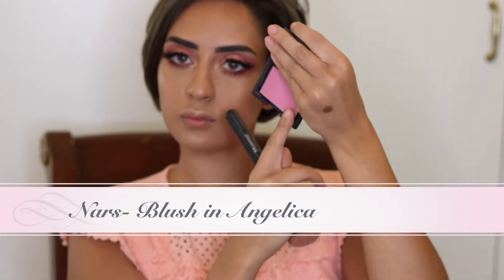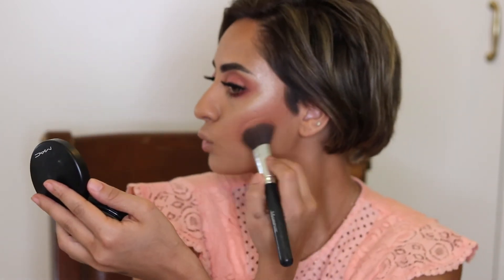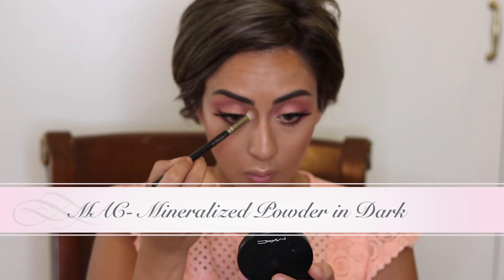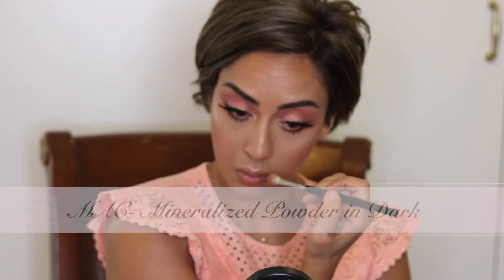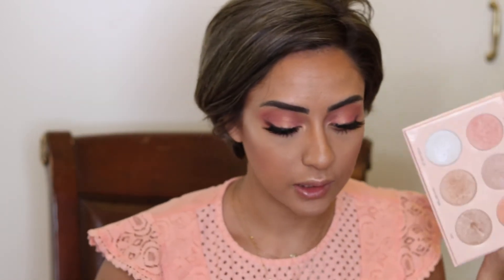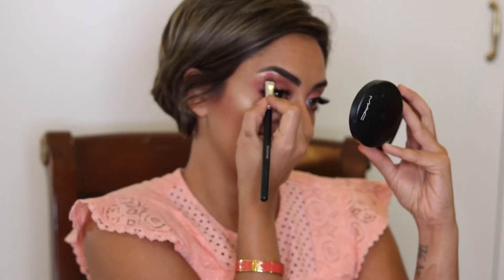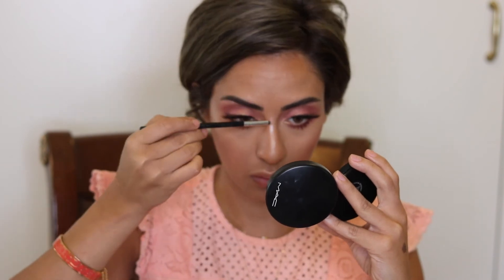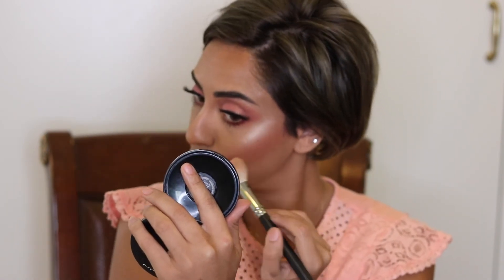After finishing the eyes, I will continue on the face and take the blush from NARS for the contour. I will not use contour but I will use the blush as contour — I want to make the effect very summery and fresh. I will take the MAC Mineralize Powder in Dark and apply the nose blur, and I will also add a little bronzy effect. Then I'll return to the palette to add highlight to the skin.